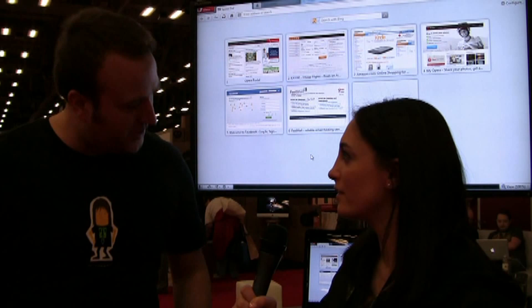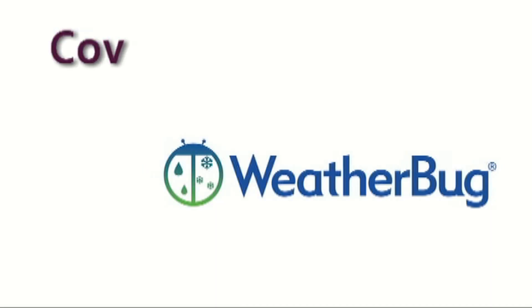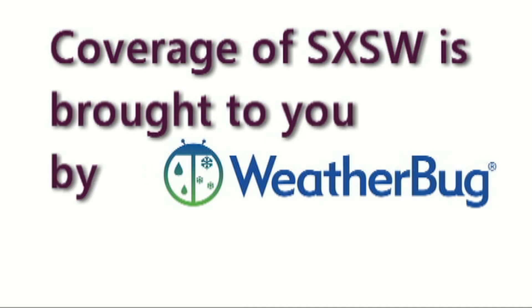That's exciting. Well, thanks for talking with me. Thank you very much. Thanks, LockerGnome. South by Southwest coverage brought to you by Weatherbug. Weatherbug is available at both the Apple App Store and the Android Market.